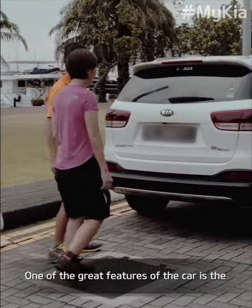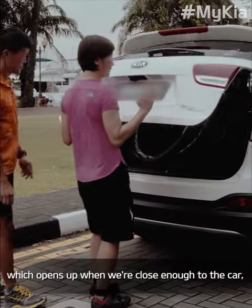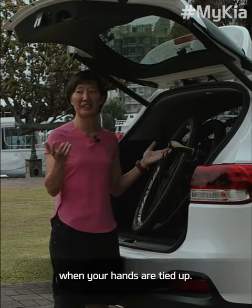One of the great features of the car is the smart power tailgate, which opens up when we're close enough to the car, hands-free. It's very useful when you have groceries and your hands are tied up.